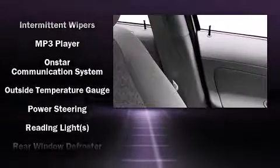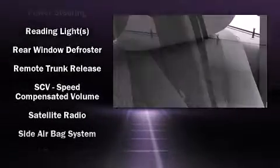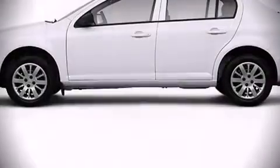Speed-sensitive wipers, a trip computer, fully automatic headlights, and a split-folding rear seat. Take assurance inside: curtain airbags provide head protection in the event of a severe collision.